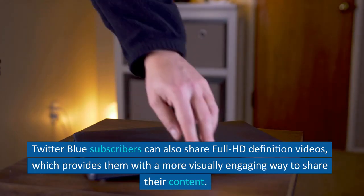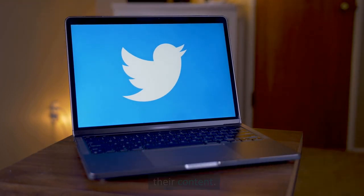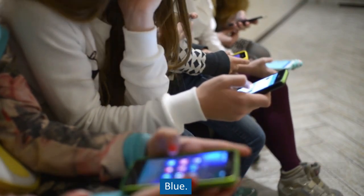Twitter Blue subscribers can also share full HD definition videos, which provides them with a more visually engaging way to share their content. It is important to note that only Twitter accounts that have been created more than 90 days ago are eligible to subscribe to Twitter Blue.